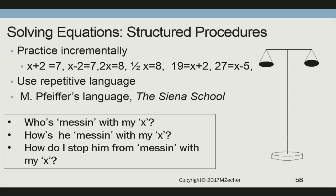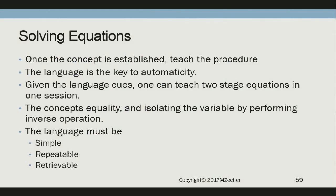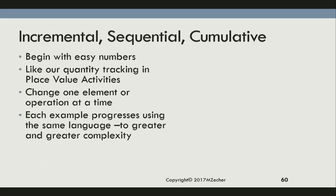If you say: who's messing with my two-x? The five. How's he messing with my two-x? Subtraction. How do I stop him? The children latch onto that language. Solving equations: the language must be simple, repeatable, and retrievable. Anything you do with students that is sequential and requires language must be simple, repeatable, and retrievable. How many groups of seven can I make? How many pieces the size of — can I make with? It must be incremental, sequential, cumulative, and thorough. Begin new concepts with easy numbers.